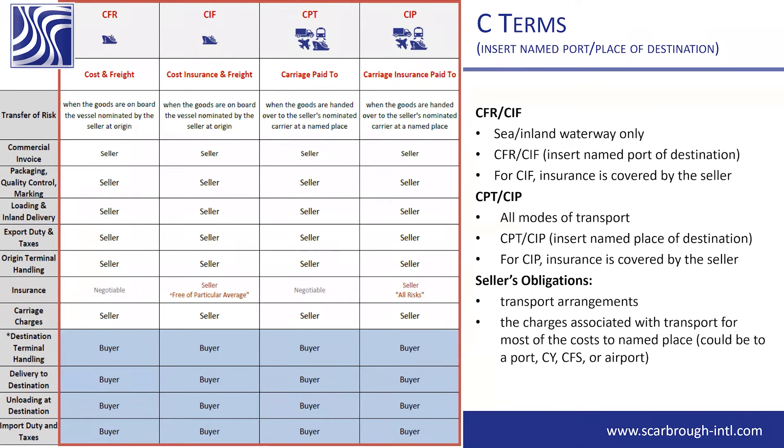Moving down to CPT and CIP — all modes of transport. Remember to insert your named place of destination, and for CIP, insurance is covered by the seller as well. The seller's obligations here are transport arrangements, the charges associated with transport, and most of the costs to the named place.